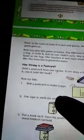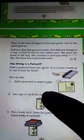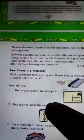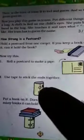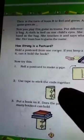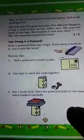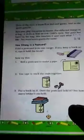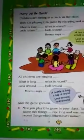Next topic: how strong is a postcard? Hold a postcard from one corner — can it hold a book? Now try this: roll the postcard like a pipe and use tape to stick the ends together. Put a book on it — does it hold? See how many books it can hold. It can hold two books!